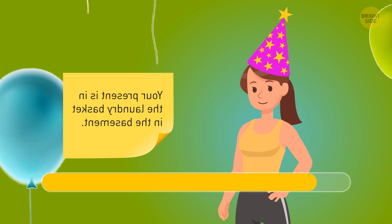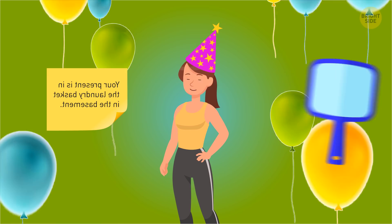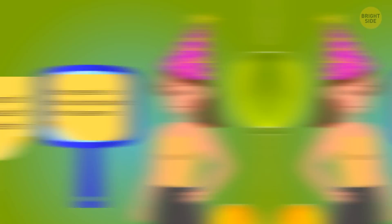It was Dana's birthday, and her best friends had prepared a gift for her. But first, the girl had to find it. They gave her a note with a hint. Do you know how Dana can read it? It looks as if the note doesn't make sense, but it does. The text is mirrored, that's why she can read it with the help of a mirror. So it says: Your present is in the laundry basket in the basement.